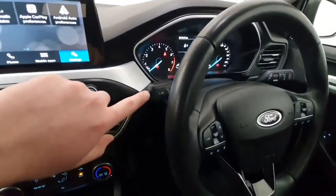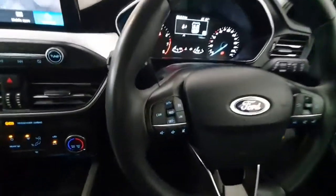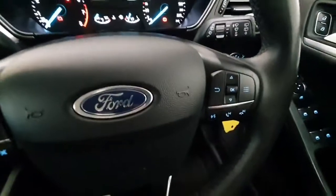It does feature lane keep assist. On the multifunction steering wheel, cruise control and speed limit are mounted here, and all your phone and radio controls are mounted over here.